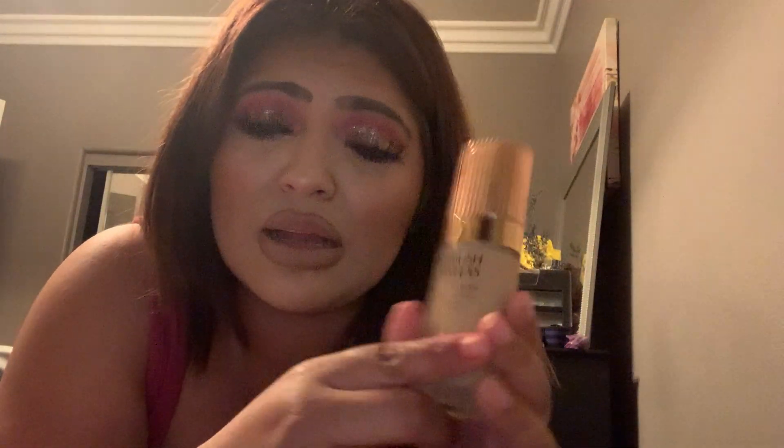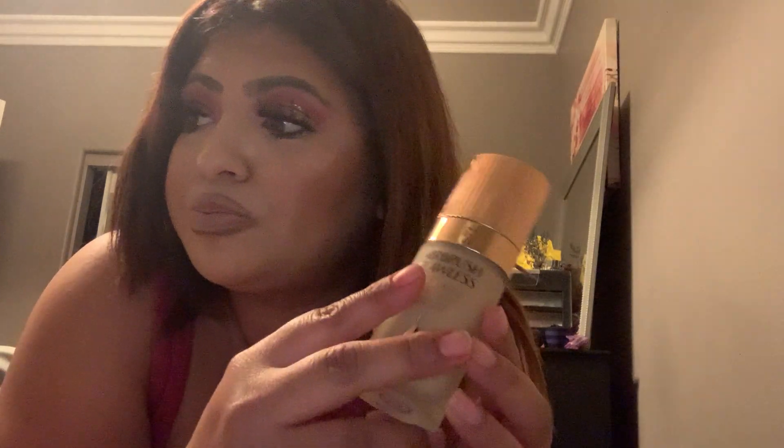I also got the Airbrush Flawless Foundation in shade 7.5 Neutral. I was trying to get the warm but I don't think they had it, or I may have picked up the wrong one — there were two different ones, one for warm and one for neutral.